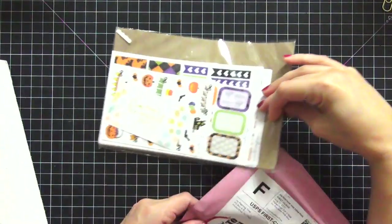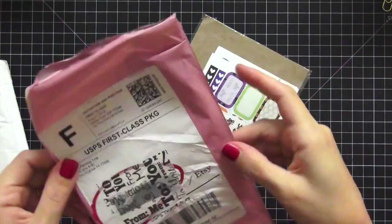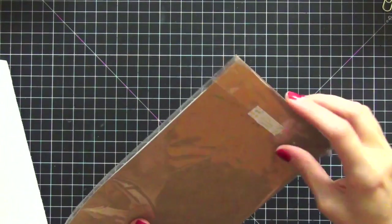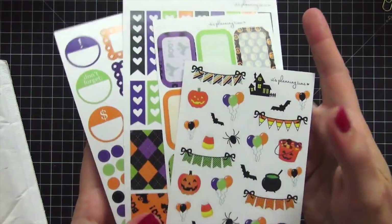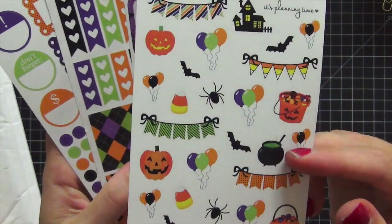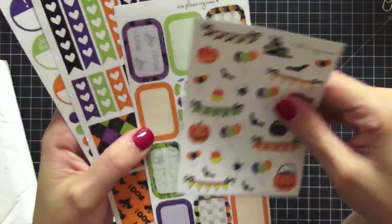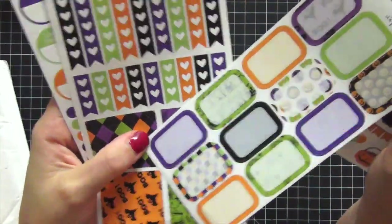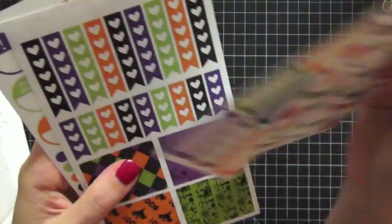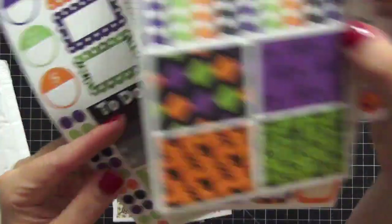The next package is from It's Planning Time — I guess she's in my top three too, making four people in my top three! On this one I got her October kit and I love it for Halloween. Look how cute these are! I have enough Halloween stickers to decorate for the next ten Halloweens. Here are the half boxes — look at the gorgeous colors. I'm in love; they're very bright and that's what sold me on this kit.